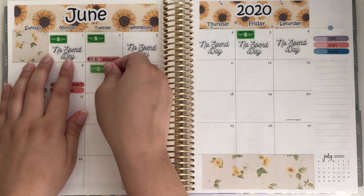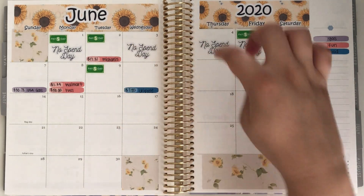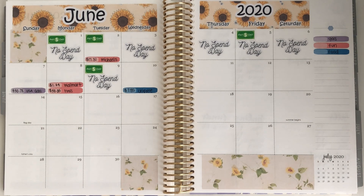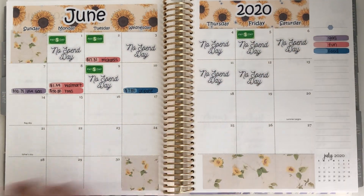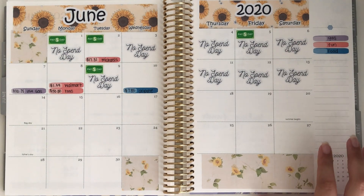I'm going to put my payday down, which was only on the 9th, and then add no-spend day stickers. I count one, two, three, four — I actually don't have enough stickers, so I'll leave Sunday without one and add that sticker next week in my weekly check-in. It's not a big deal since I know I didn't spend anything.